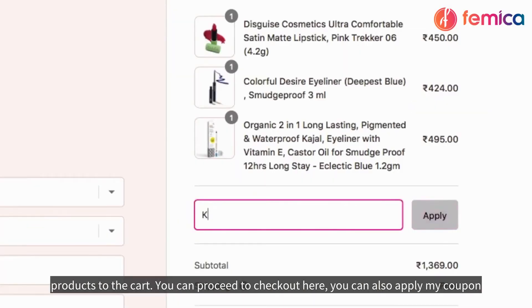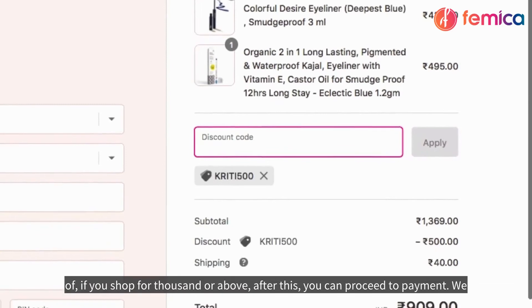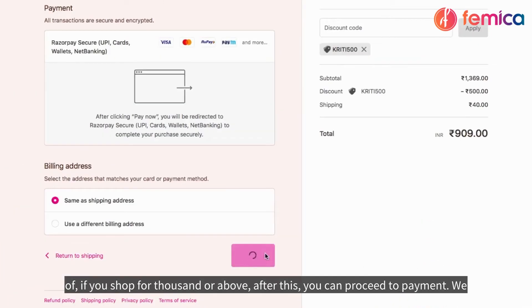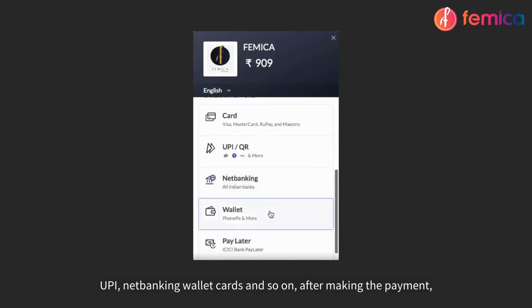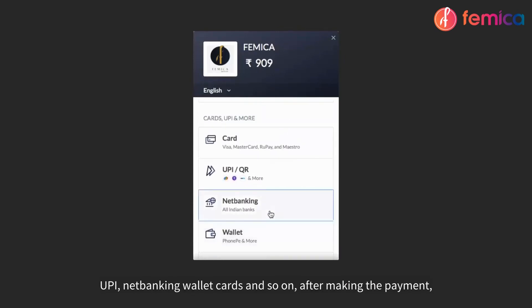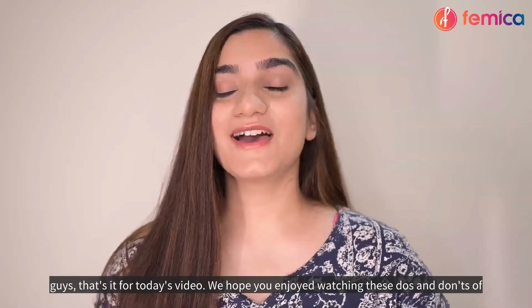After adding all your favorite products to the cart, you can proceed to checkout. Here you can also apply my coupon code — KREETI500 — to get an extra 500 rupees off when you shop for 1000 rupees or above. After this, you can proceed to payment. We have all kinds of payment methods such as UPI, net banking, wallet, cards, and cash on delivery. After making the payment, your order will be placed — see how easy it is to shop at Femica!